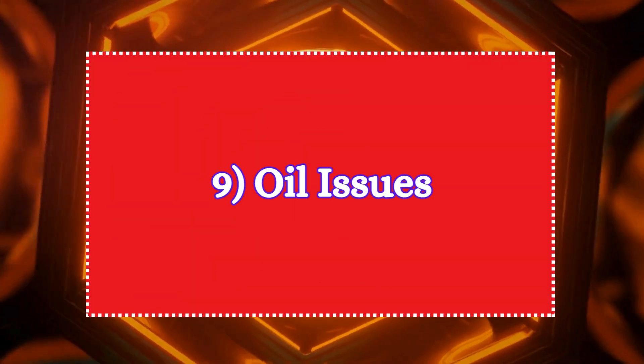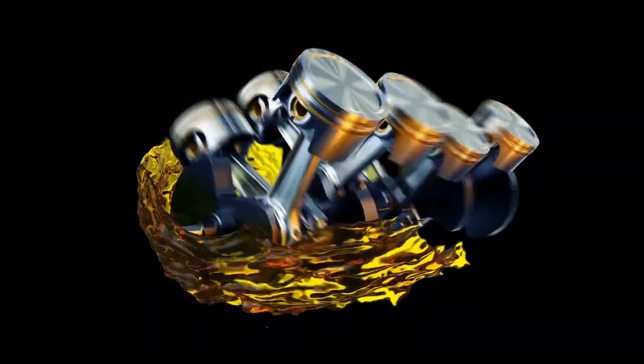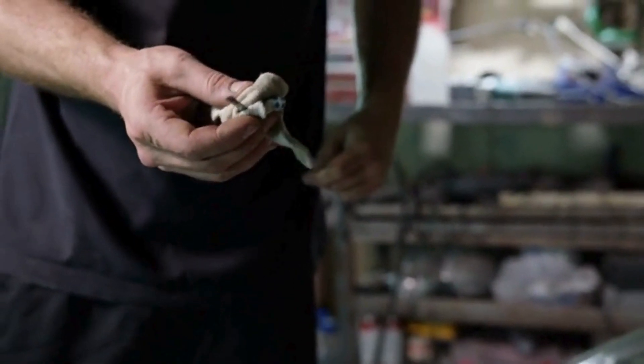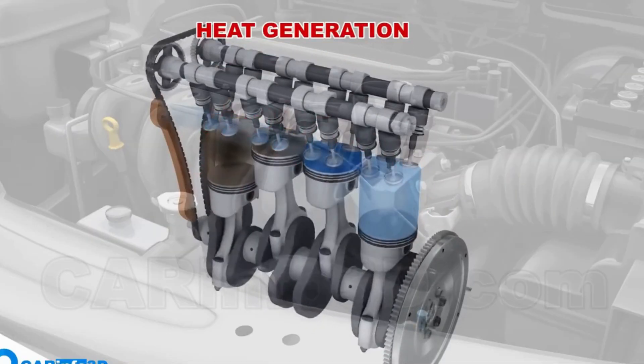Nine: oil issues. Engine oil lubricates the engine's moving parts and helps to reduce friction and heat. If the oil level is low or the oil is dirty, it can't lubricate effectively, leading to increased friction and heat generation within the engine. This excess heat can contribute to overheating.